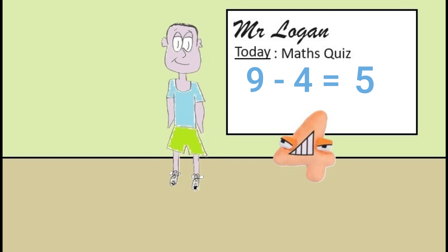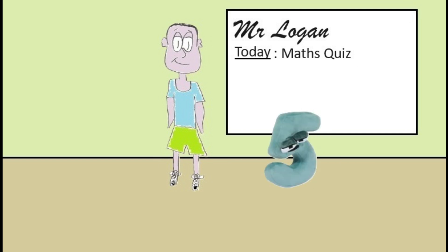Okay five, your go. This is very difficult. What is twelve add five? It's seventeen Mr Logan. I've been practicing my maths. Well done five, that's absolutely correct, very very good.